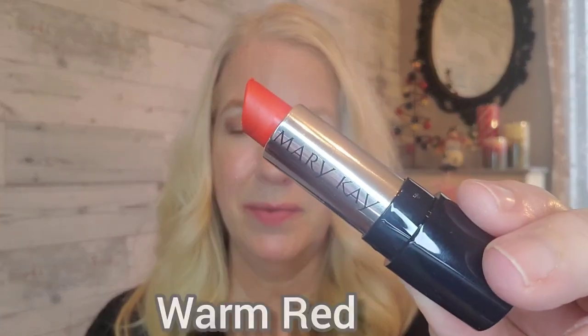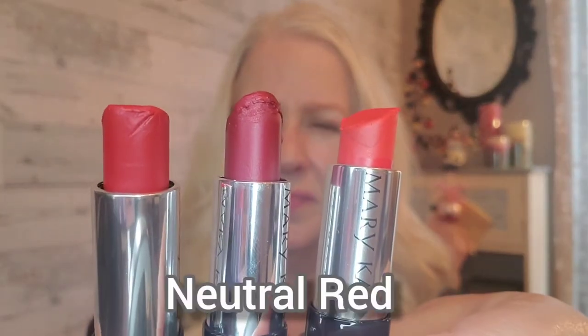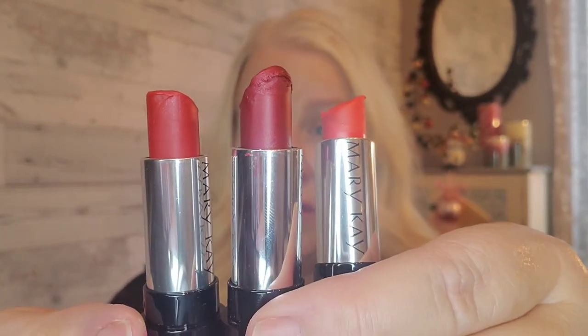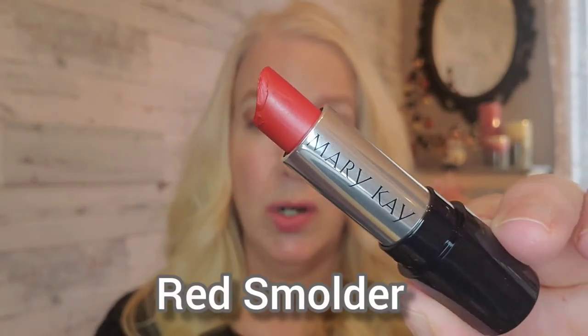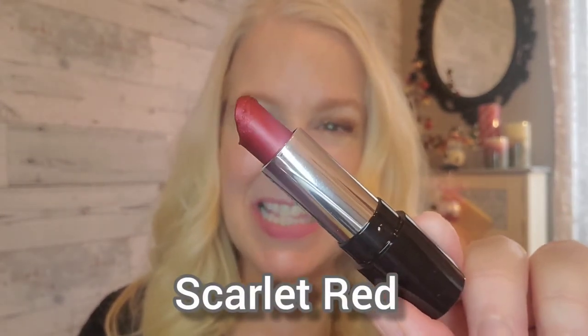Picking your red lip color with either a warm undertone, a cool undertone, or a neutral — all three of these are red. So if you've ever said 'I can't wear a red lip color,' it might be the undertone of the red lip color itself. I'm going to show you all three of these red lip colors and how they look so different on. Starting with Poppy Please, then Red Smolder — this is more of a neutral red — or how about Scarlet Red, which has a cooler undertone.